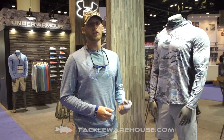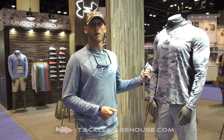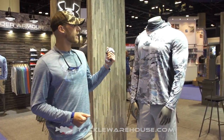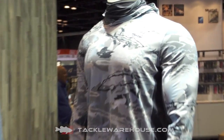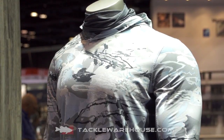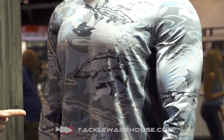Hey guys, Logan Williamson here. ICAST 2017, we're at the Under Armour booth checking out some of the gear for next spring. One of my favorite pieces for this upcoming season is the Cool Switch Thermocline Ninja Hoodie. This is going to keep you the absolute coolest in the most extreme heat, whether you're in the flats or 200 miles offshore with nowhere to escape.